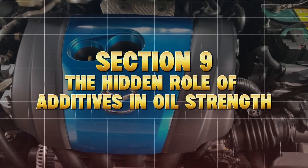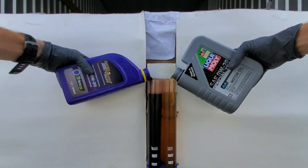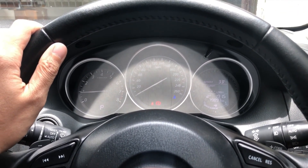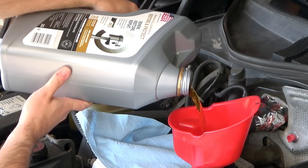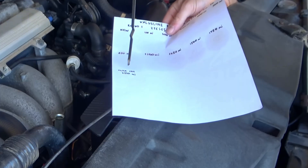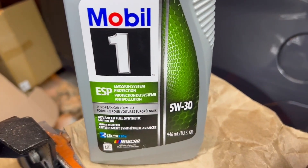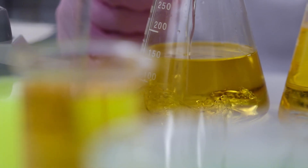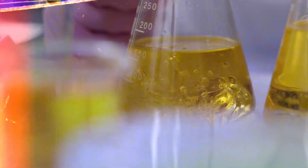Section 9: The Hidden Role of Additives in Oil Strength. It's not just viscosity that matters — it's what's inside the oil. Modern synthetics are loaded with additive packages: anti-wear zinc, friction modifiers, and detergents. But here's something shocking: because 0W20 oils must be ultra-thin, they often rely on more chemical modifiers to reach that flow rating. Those modifiers break down faster under heat, shortening oil life.